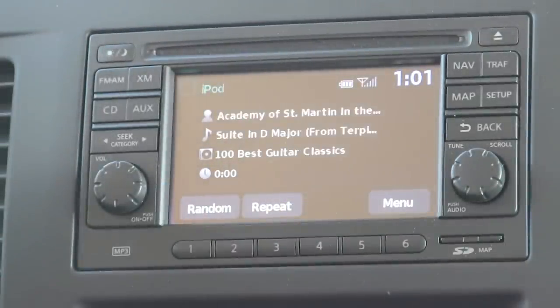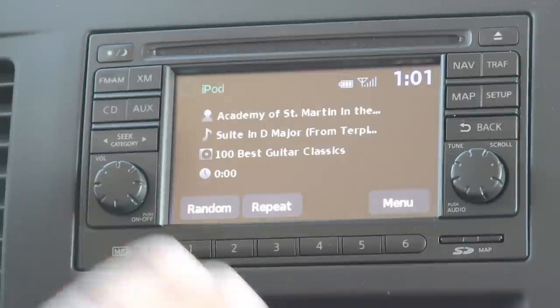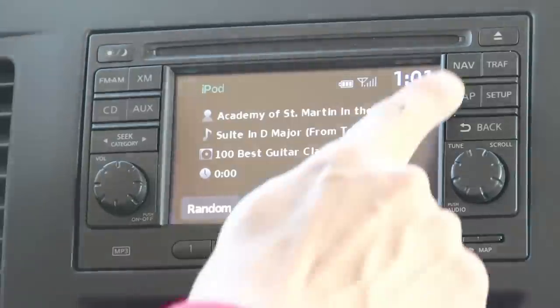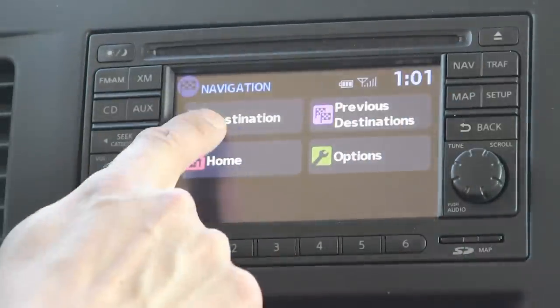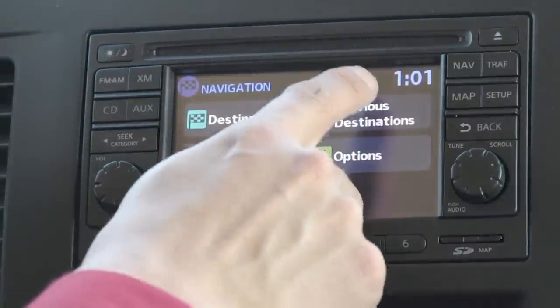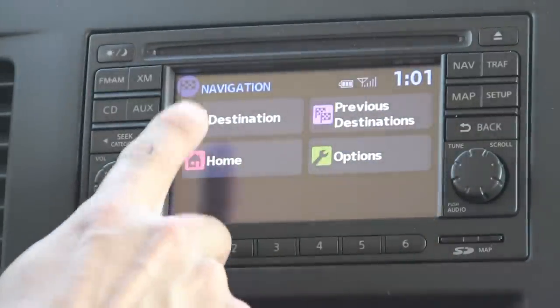This system doesn't offer voice commands for any of the iDevice functions — the only voice commands provided are for telephone functions. So if you want to enter an address into the navigation system, you have to be parked to use the destination entry screen. Otherwise, you're limited to previous destinations and going home while moving.